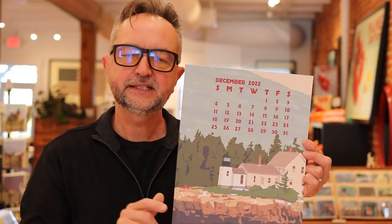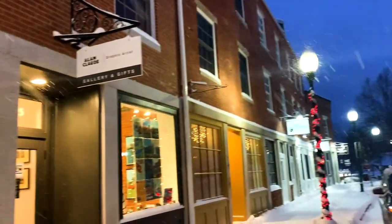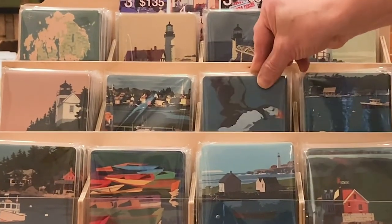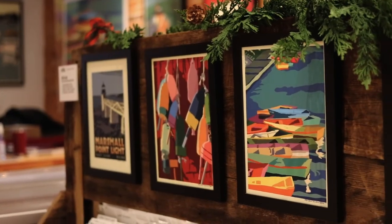Thanks so much for joining me in this little preview. I hope you come and visit the gallery — we're 45 minutes north of Portland. I'll be happy to sign your calendars and your prints. We have framed prints here as well. If not, you can always buy online — it's free shipping. I hope you have a safe, wonderful holiday season and a great 2022.